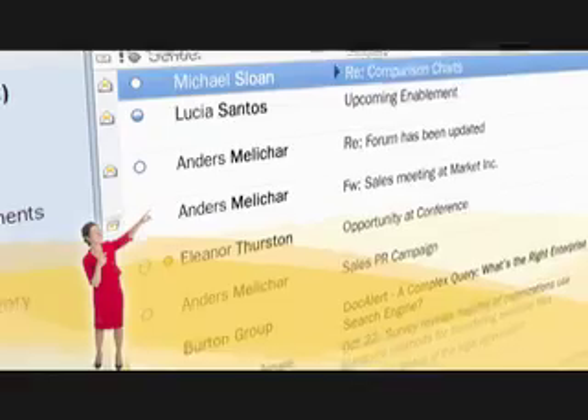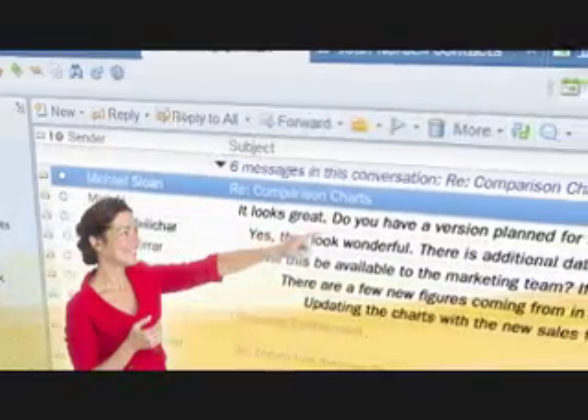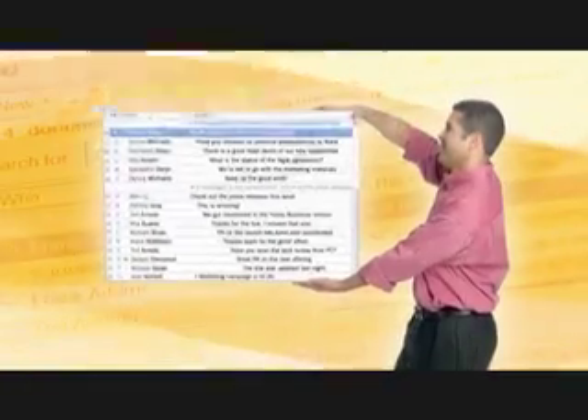Better manage your email. Isn't that great? Organized by individual messages or by conversation threads. I can use that. It shrinks your inbox. That's nice.